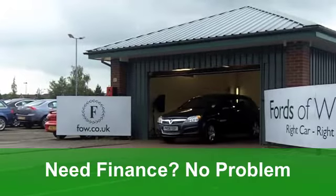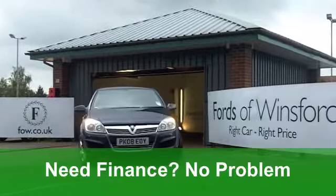You get all the usual refinements, like central locking, airbags and a CD player.